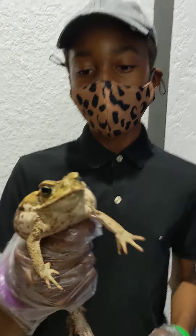Here we are in Florida once again at night, and we found these humongous cane toads hopping around in the backyard of our aunt's house.